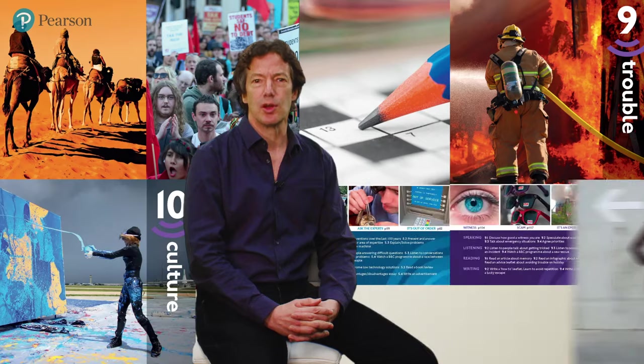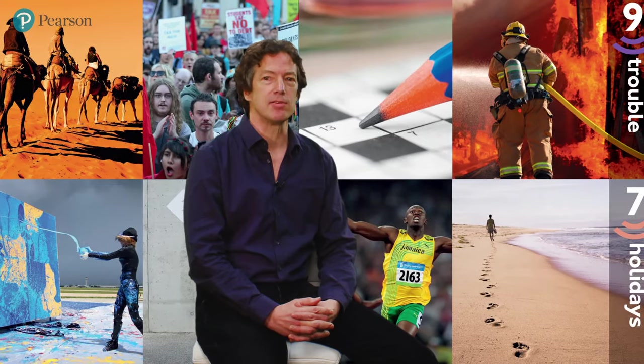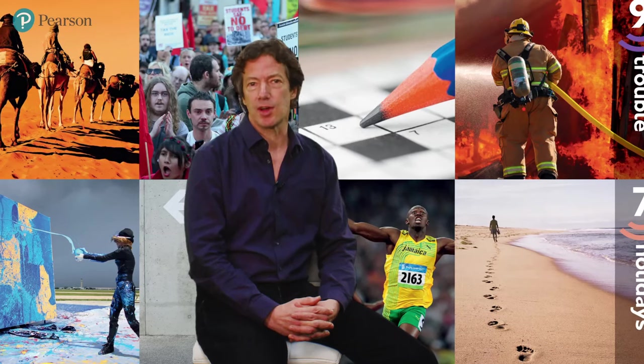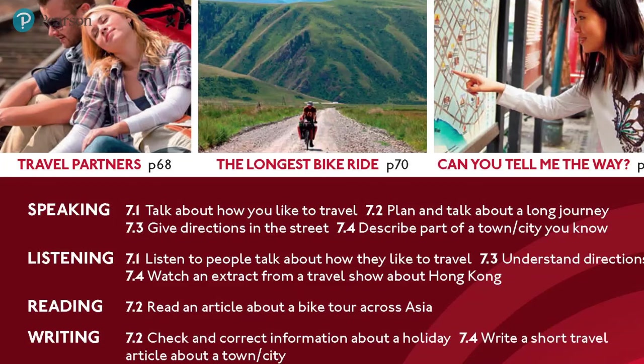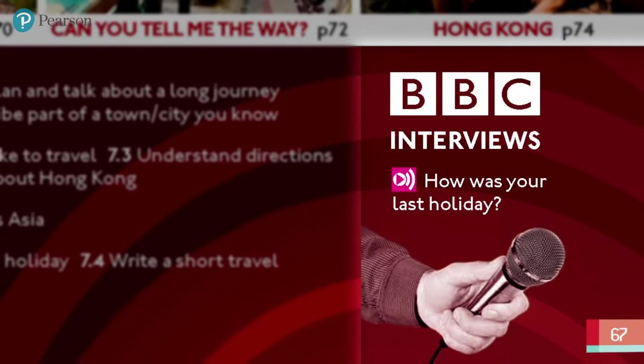If you flip through any Speak Out students book, one of the first things you'll notice is the visual impact. Stunning images set the scene for each unit and draw students into the topic. Look closer at the opening page and you'll find a summary of the topics and specific skills that students work on in the unit, and a link to the BBC interviews I mentioned before.